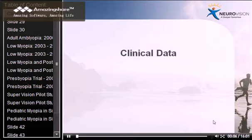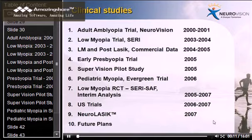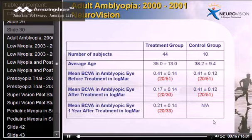Hello again. In this part of the lecture we will discuss clinical data as collected by various clinical trials done by Neurovision over the years. Neurovision started with the adult amblyopia product, and the aim was to show improvement in adults with amblyopia, which is considered untreatable — a proof of concept for the Neurovision science. If Neurovision can improve vision of adults with amblyopia, then something is happening in the brain, leading to better vision.